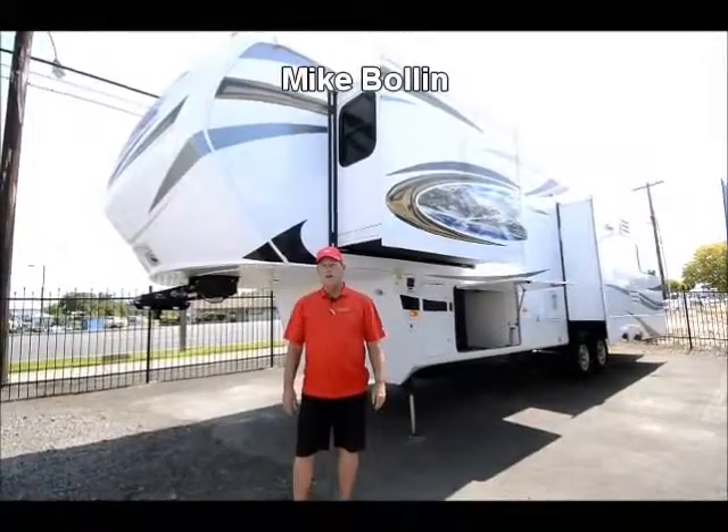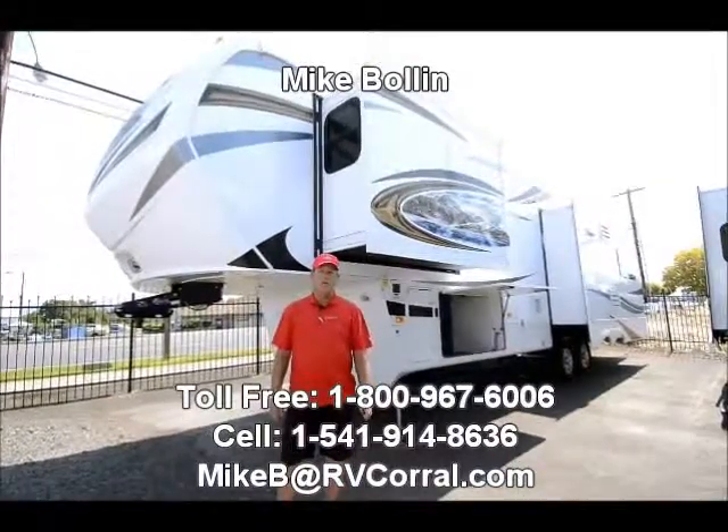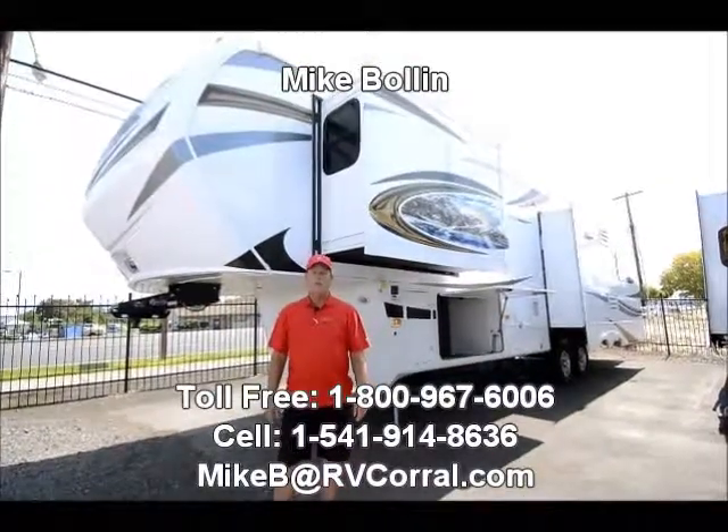Hi, this is Mike Boland from RV Corral in Eugene, Oregon. I'm going to show you the 2014 3100 RL Montana.